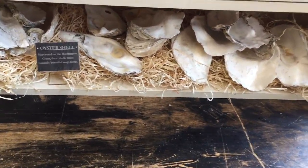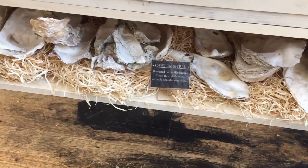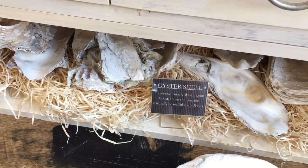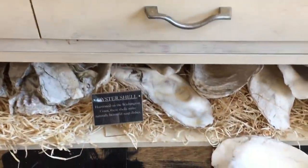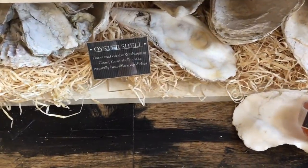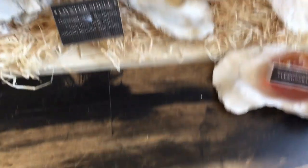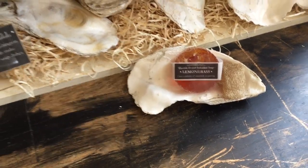Something interesting that this store carries — and it takes me home every time I walk in — are oyster shells. Our oyster shells are harvested off Willapa Bay and they're huge and beautiful. We intended them to be used as soap dishes, but people use them for all sorts of things. To show you how it works: you get a beautiful soap dish and then a lovely bar of soap — for instance, lemongrass loofah soap — right in the shell. Handmade soap is not only wonderful for your skin but it's just gorgeous.